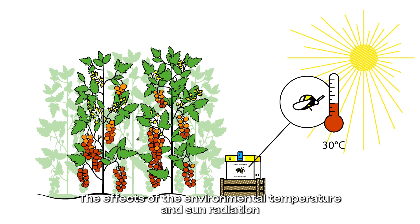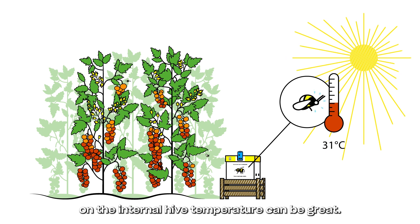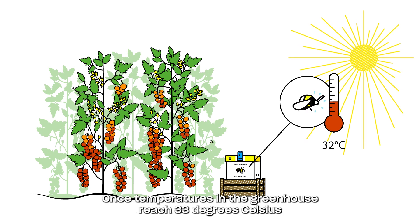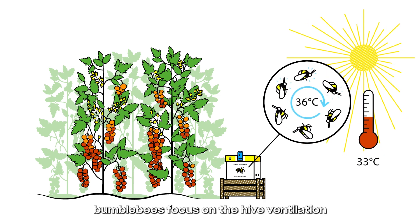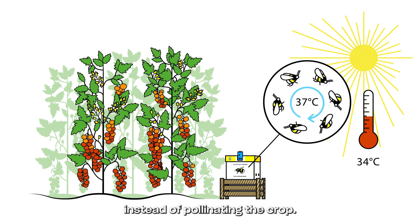The effects of the environmental temperature and sun radiation on the internal hive temperature can be great. Once temperatures in the greenhouse reach 33 degrees Celsius, bumblebees focus on hive ventilation instead of pollinating the crop.